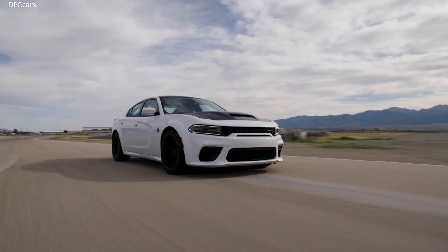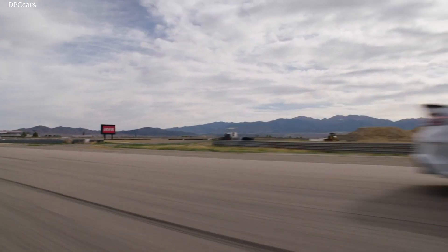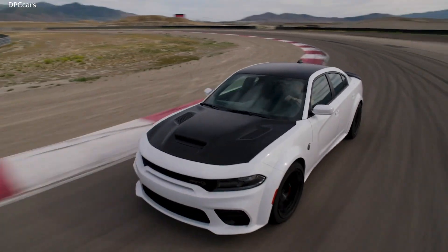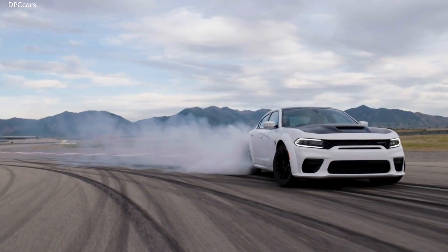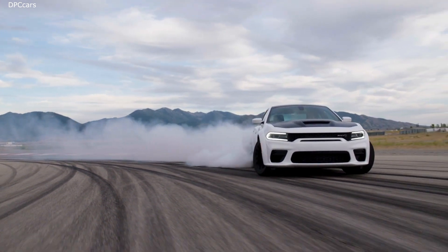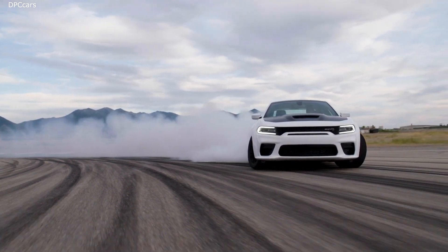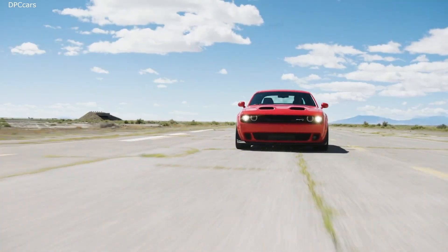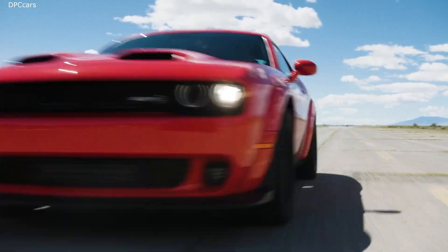The demon-possessed 2021 Dodge Charger SRT Hellcat Redeye features the most powerful production V8 engine under the hood, putting out 797 horsepower and 707 pound-feet of torque. Dealer orders are scheduled to open for the 2020 Dodge Challenger SRT Superstock this summer.